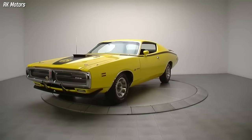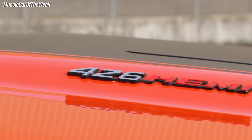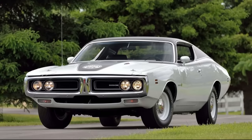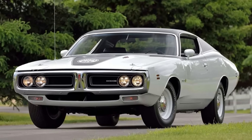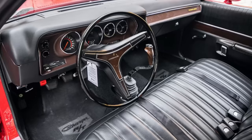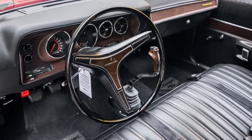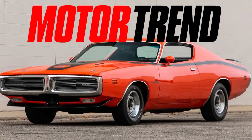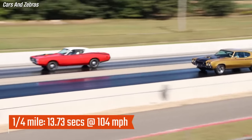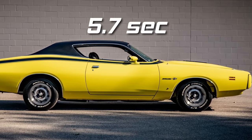In 1971, the Super Bee adopted the Charger platform, giving it a sleek and aggressive look. It was one of the last models to feature the legendary 426 cubic inch Hemi engine. Dodge built 5,054 Charger Super Bees, but only 22 were equipped with the Hemi engine in 1971, and nine of them had a four-speed manual transmission. According to Motor Trend magazine of December 1971, the Super Bee finished the quarter mile in 13.73 seconds at 104 miles per hour, and could sprint from zero to 60 in just 5.7 seconds.